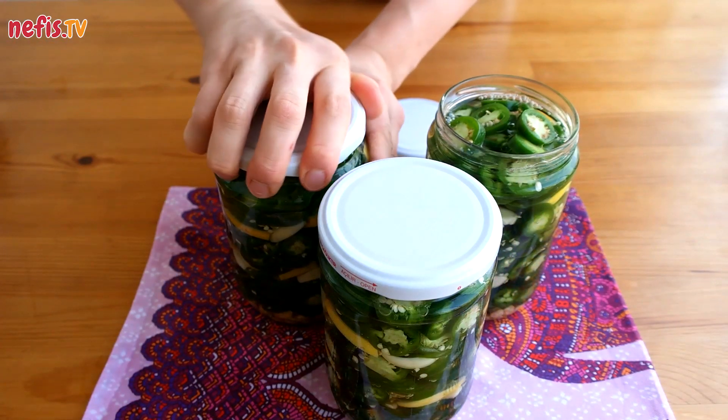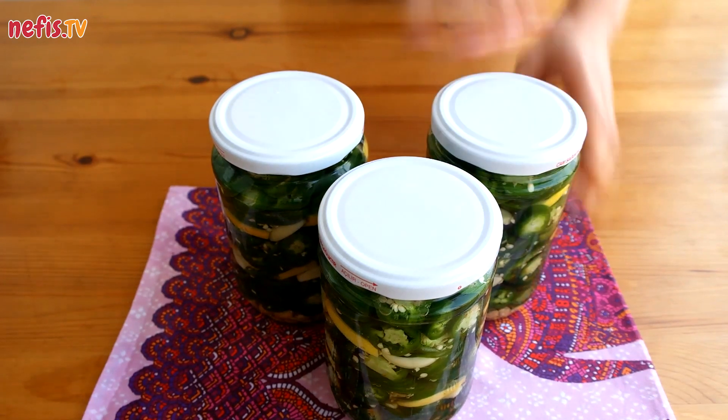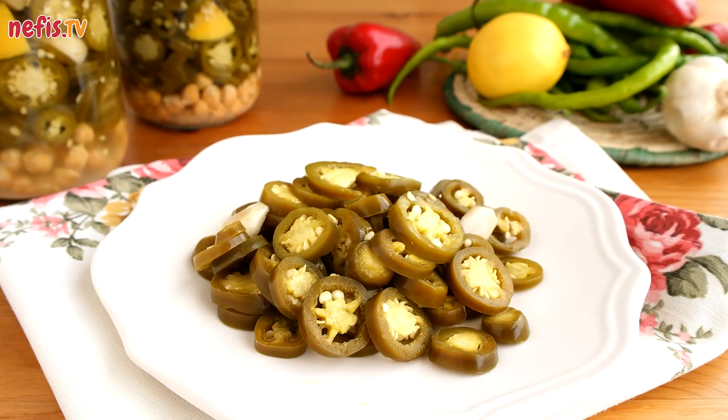After being cooled, store in a dark cool place. Pickled jalapenos will be ready to serve in two weeks.